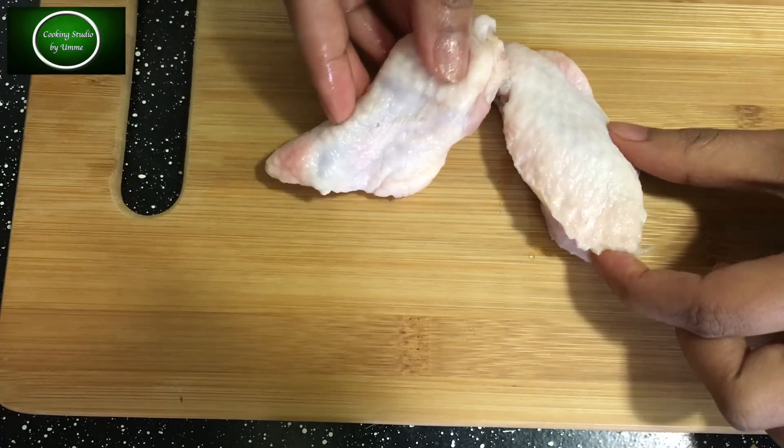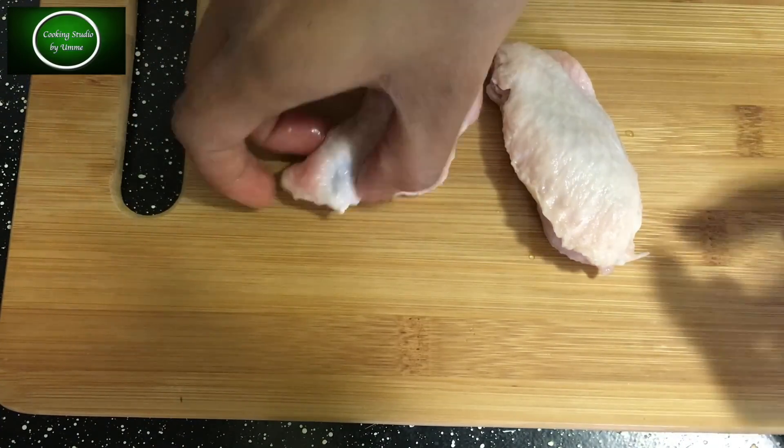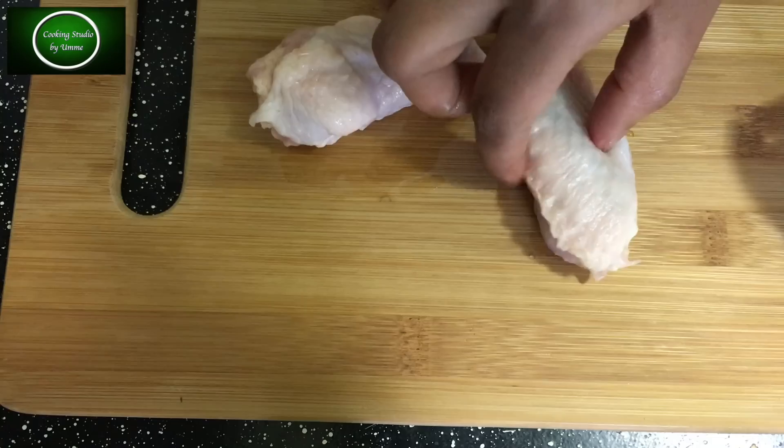Now I will show you about chicken wings. I will give you chicken wings — you have to cut the chicken wings.